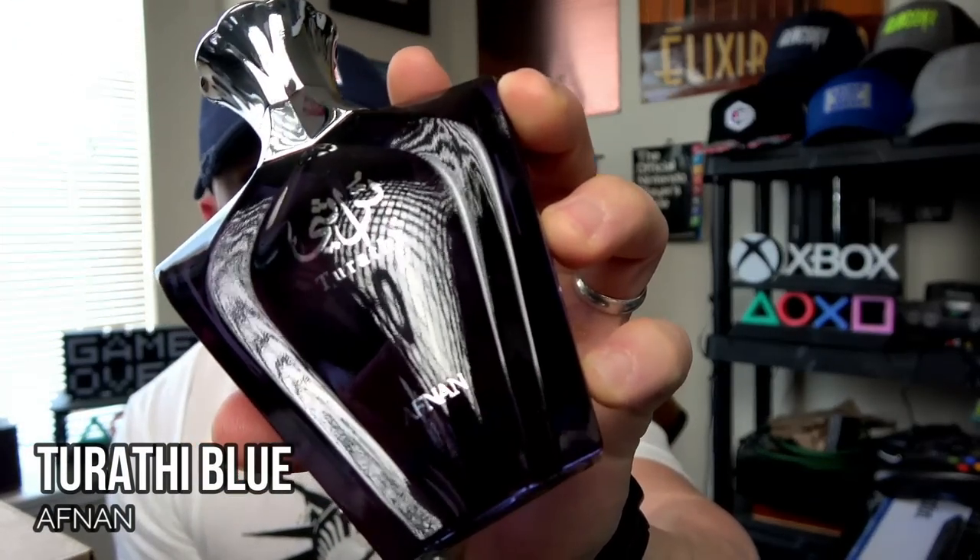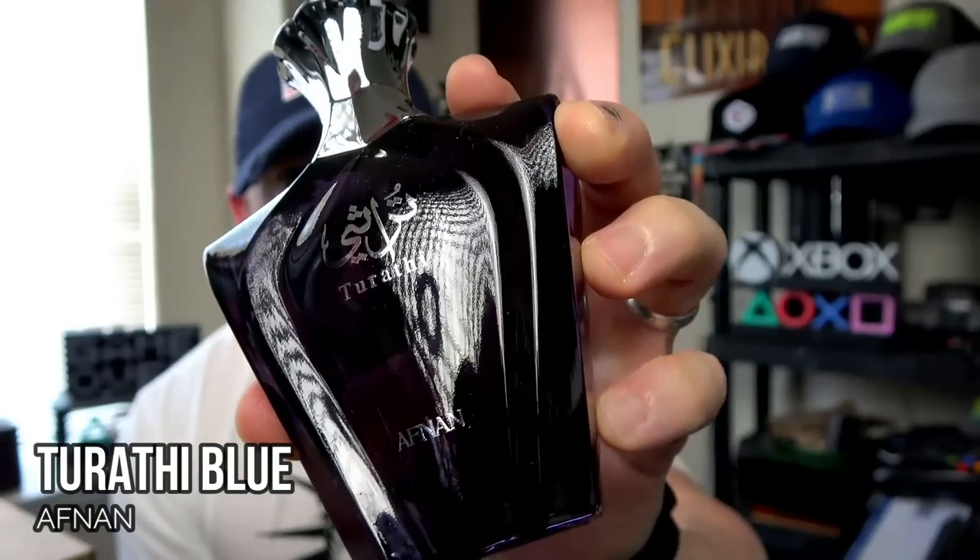Bvlgari Tygar is one of the best openings in fragrance I've ever smelled. I have a sample of it and I'd like to get a bottle at some point, but for the time being Afnan Tarathi Blue does the trick. Obviously not on the same quality level, but they lock down the scent profile — beautiful spiced grapefruit at the top with some woods. Performance is actually pretty decent; I get about eight hours on my skin. You can get it in the 30-some odd dollar range.